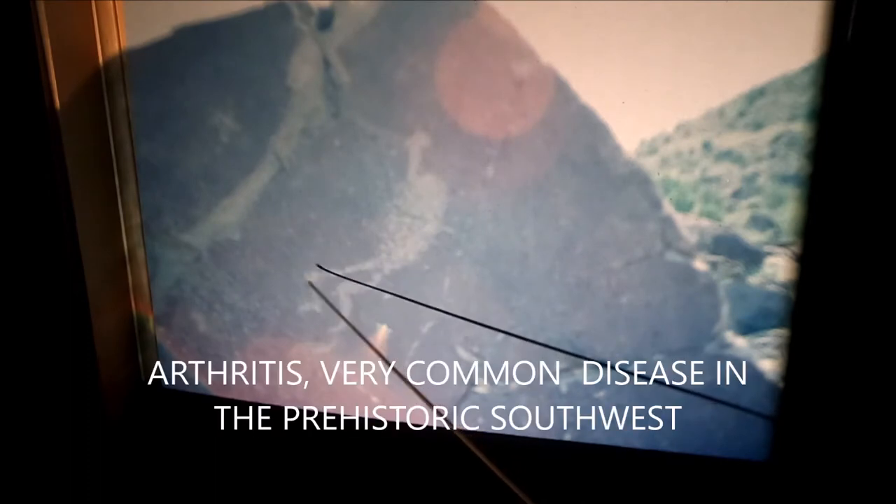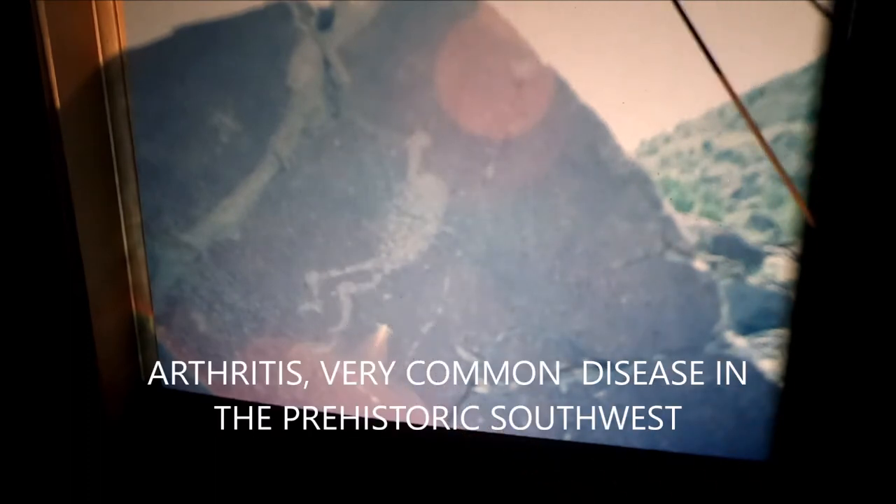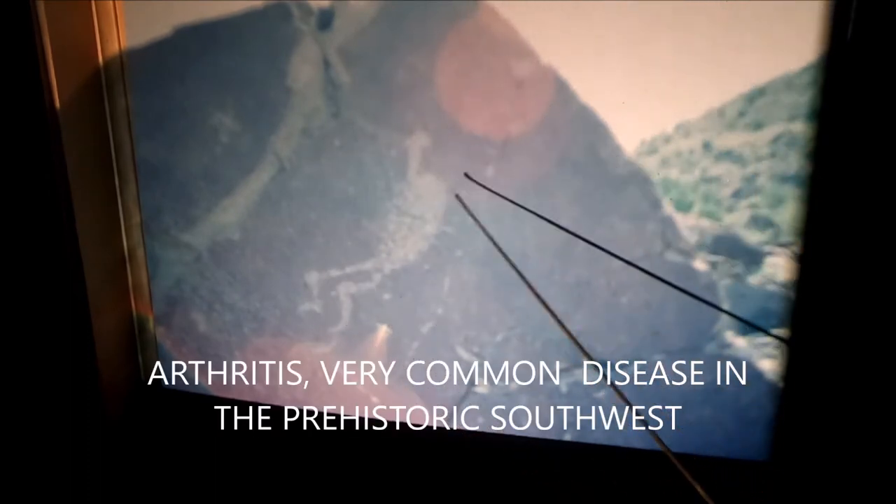Now it's different in Mimbres art. There's another Kokopelli — humpback again, and there's the flute. In this case he has knobby knees, and we often see that on Kokopelli petroglyphs. It could be arthritis. I've examined hundreds of skeletons in the Southwest and there's a lot of arthritis — we see lots of evidence of that. Remember: humpback, flute, and sometimes insect characteristics.